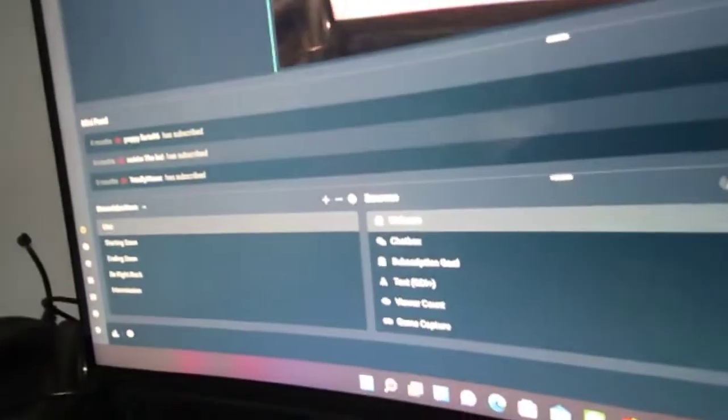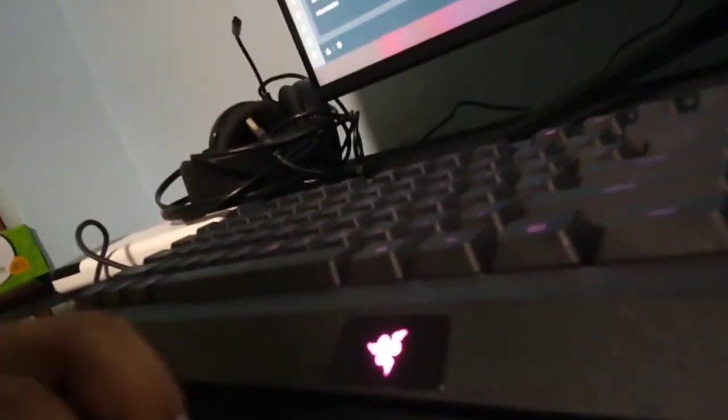Hello guys, welcome back to another video. This is my first setup tour of the year. Over here we have the monitor — it's from Armageddon and it's running Windows 11, I upgraded it. Sorry if the camera quality is not good, I'm using a webcam. I'm using StreamLabs for this video but normally I use OBS.